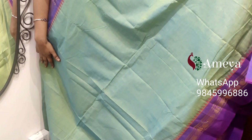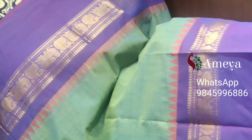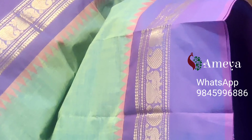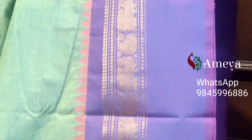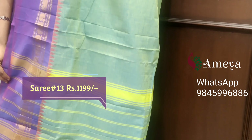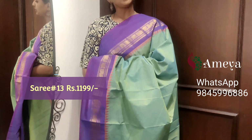Saree number thirteen is a dual shade of green and light yellow — a very beautiful saree. All these country cotton sarees are very traditional and classy. You can see small tredo and temple borders on both sides, and mango and peacock motifs in the borders, with light purplish borders and a striped pallu. Saree number thirteen, priced at $11.99.